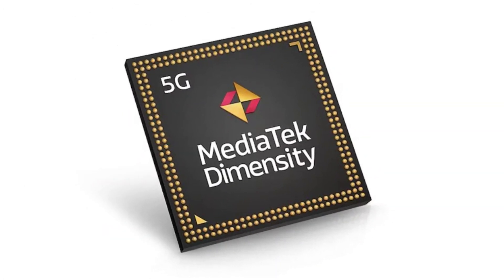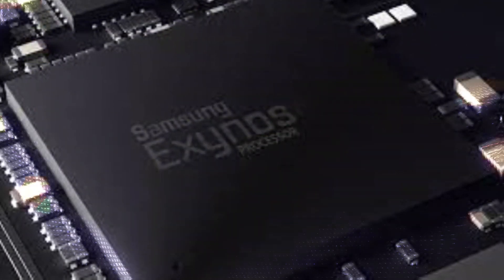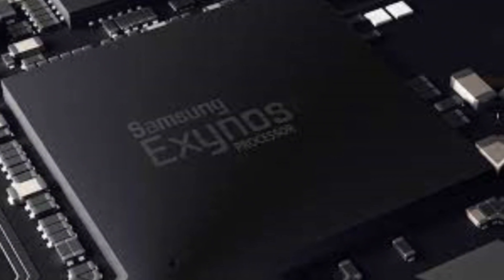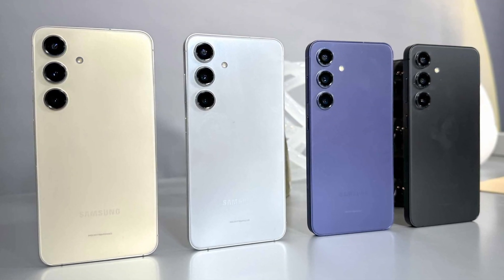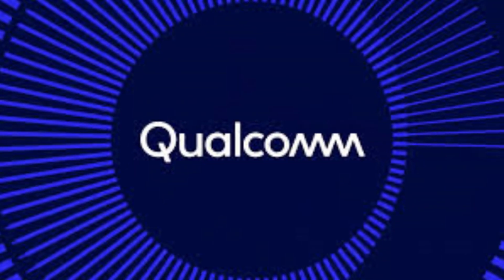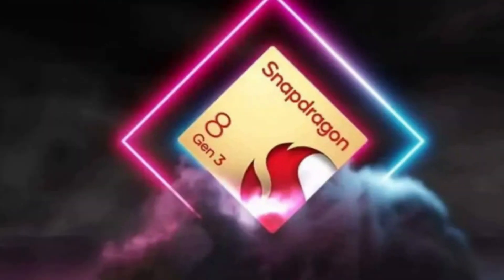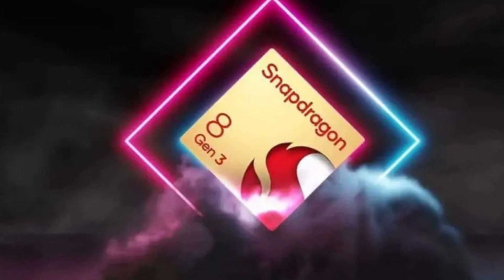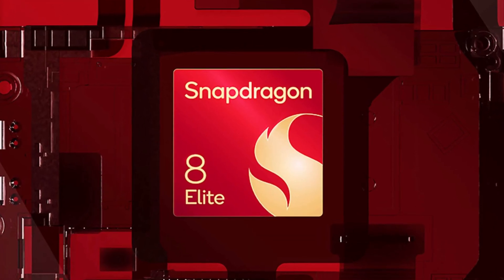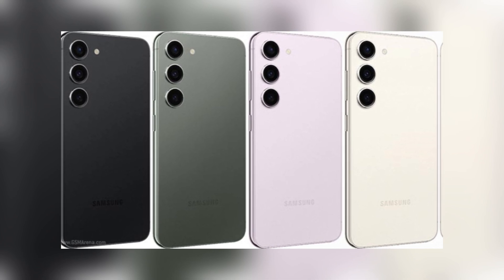Rumors suggest that MediaTek had been vying for a place in the Galaxy S25 lineup, primarily due to Samsung foundries struggling with yields on their 3nm Exynos 2500 production. But Ice Universe's latest insight suggests a clear direction. Ultimately, it looks like Samsung is leaning towards Qualcomm once again, prioritizing the reliability and performance of the Snapdragon series over possible cost savings from MediaTek. For now, they anticipate that the Snapdragon 8 Elite will deliver the performance and user experience that Samsung fans expect from their flagship devices.